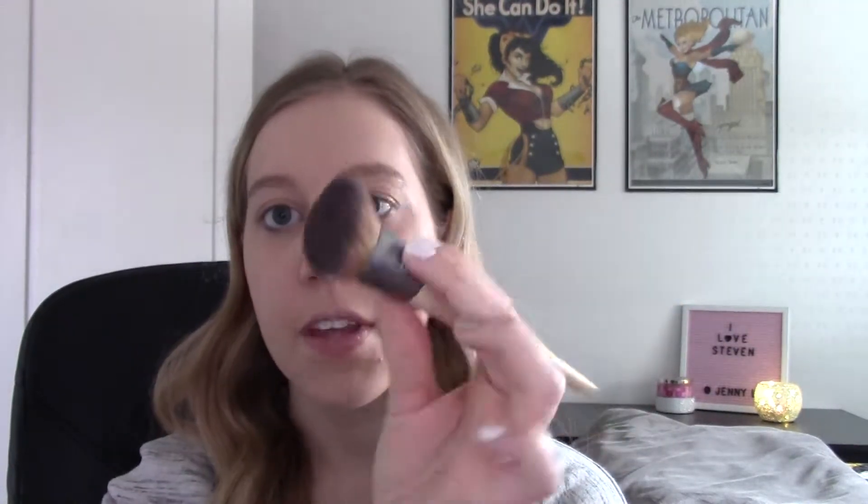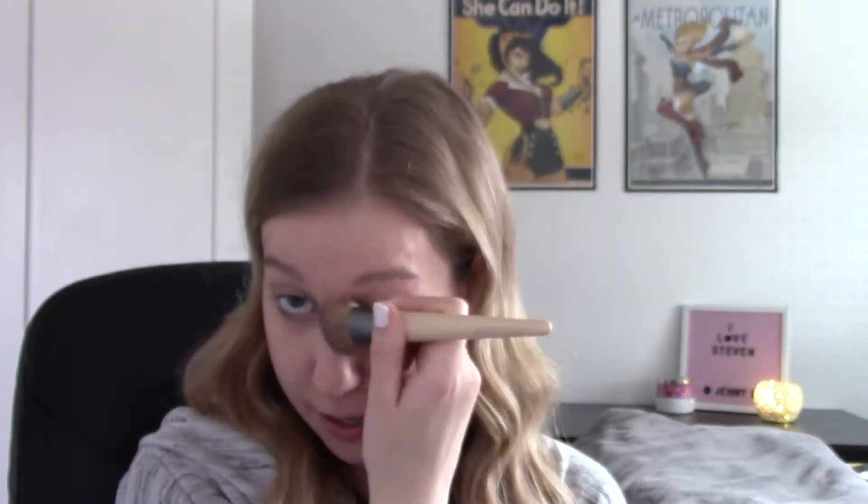I find the stippling, patting motion gives way more coverage with less streakiness. This brush is very dense and hard — not very mobile — which I find is good for applying concealer because you want the best coverage possible.